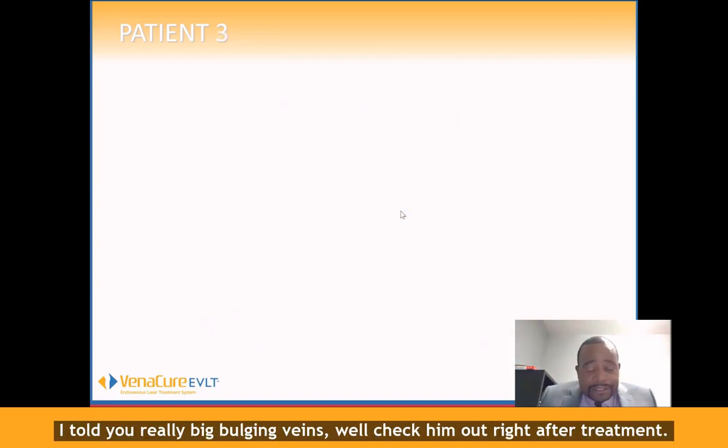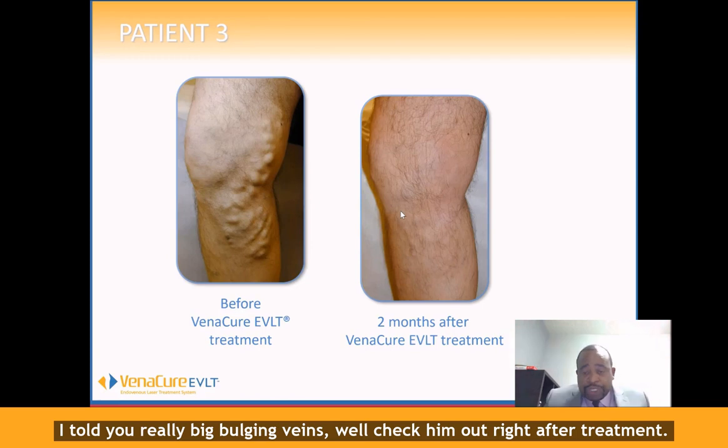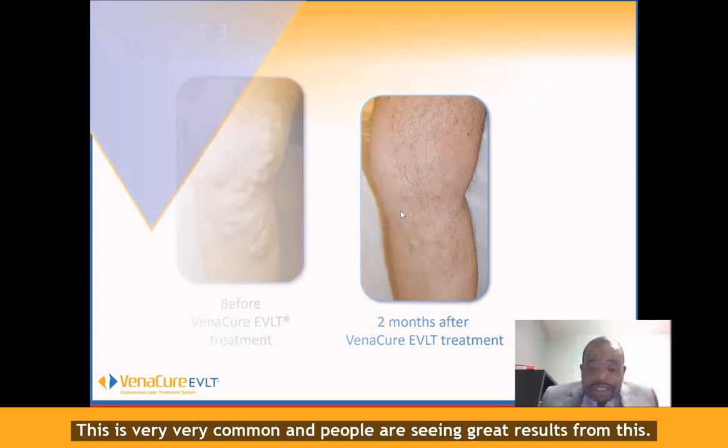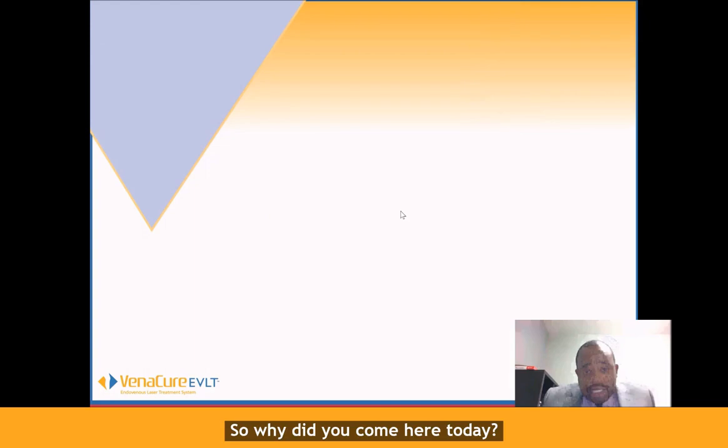This is another patient I told you about — really big bulging veins. Check him out right after treatment. This is very, very common and people have seen great results from this.